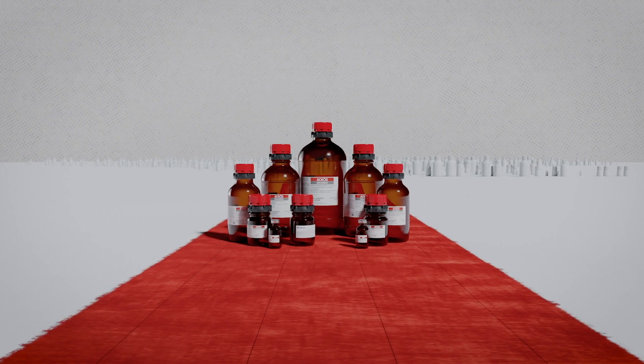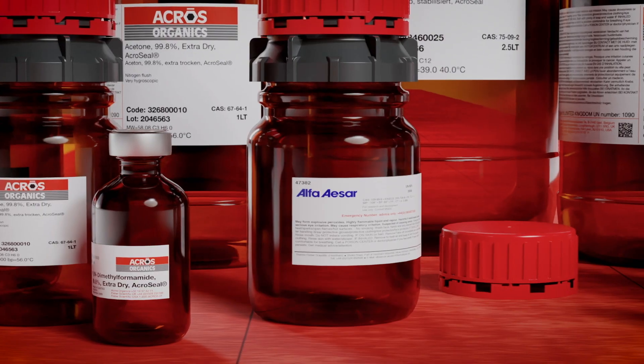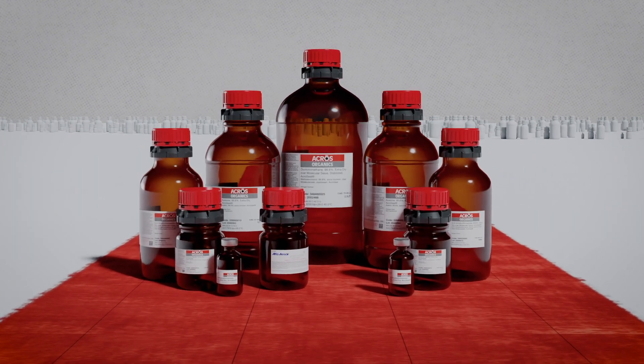Thermo Fisher Scientific offers over 50,000 fine chemical products within the ACROS Organics and Alpha Acer portfolio. The unparalleled product breadth and depth provides customers with choice and convenience.